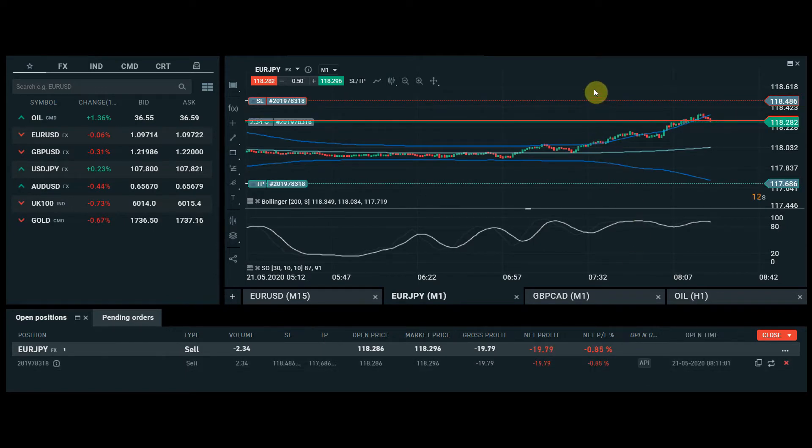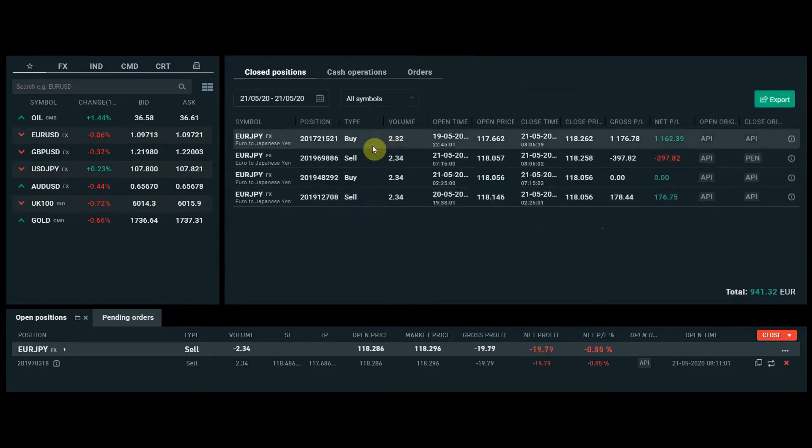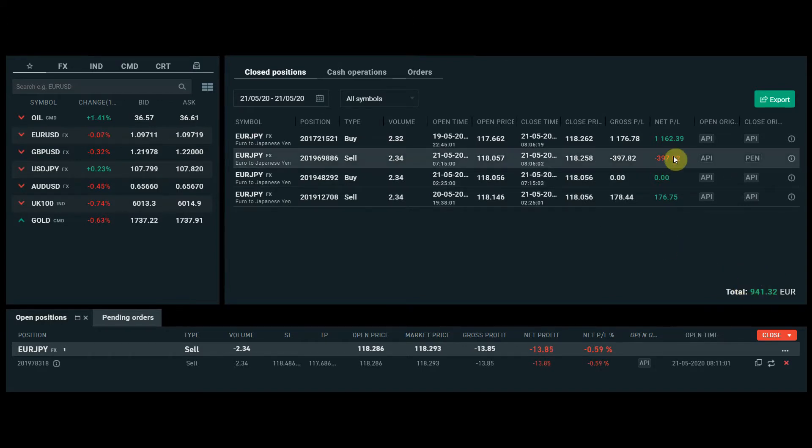Buying and selling extremes is very simple — we're looking to sell the top and buy the bottom. I use a couple of indicators, and these have been put into the algo strategy that I created on Tekton in probably a minute or two. On Euro/Yen overnight, as you can see, we've had some good results on this particular strategy — 941 euros.